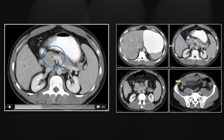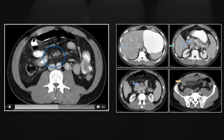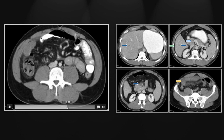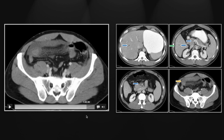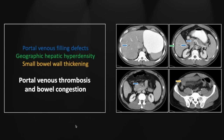Then we'll follow the superior mesenteric vein and see that it is essentially occluded throughout its length, with filling defects extending into its many branches. Lastly, let's take a cine view of the small bowel wall edema and peri-intestinal stranding. So that's a case of portal venous thrombosis and bowel congestion.